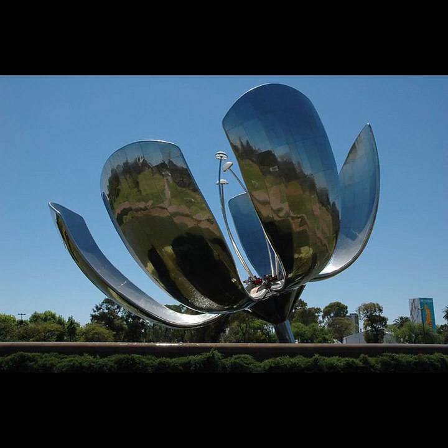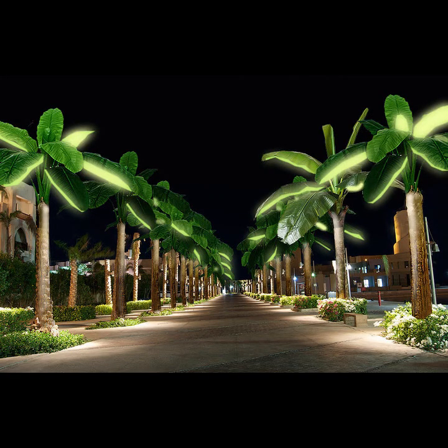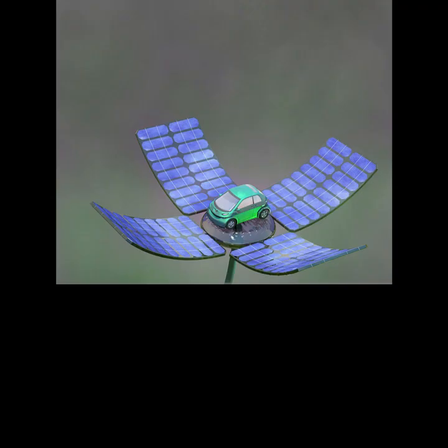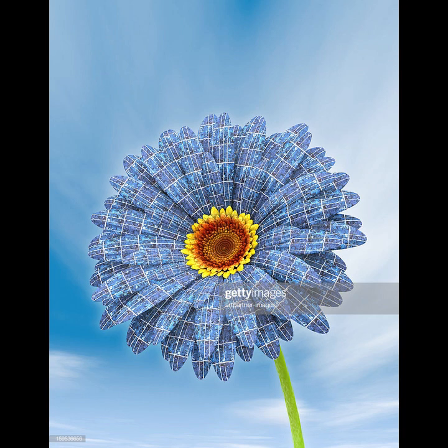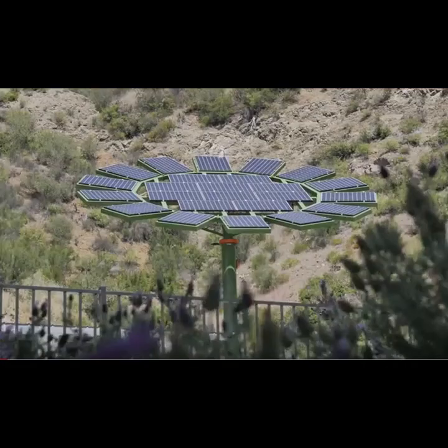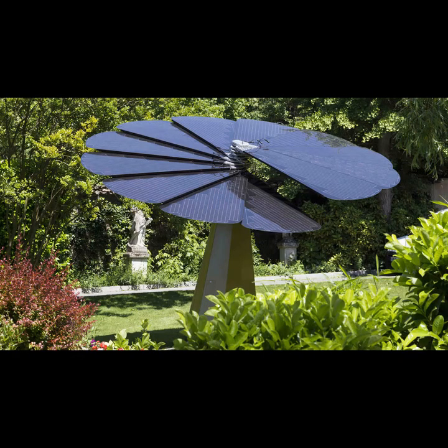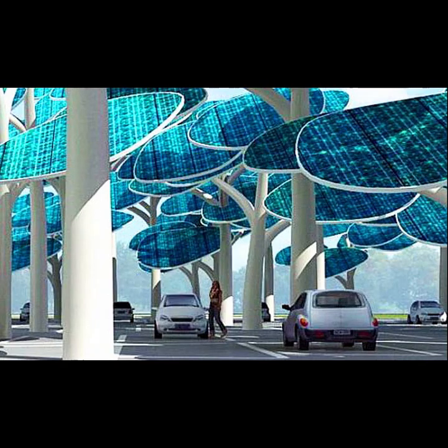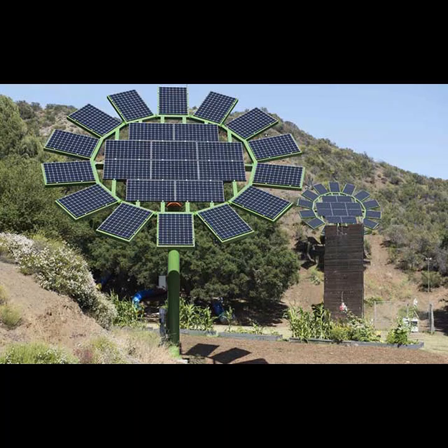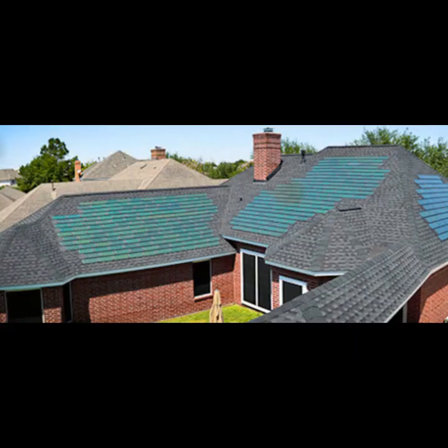Here are some other systems. Solar forest. Solar flower — just different versions of what can be done with solar panels. There it is open again. Another version. You'll start seeing these popping up in different places. Forest again. A solar leaf.